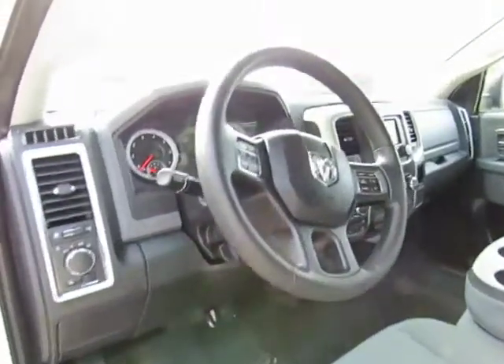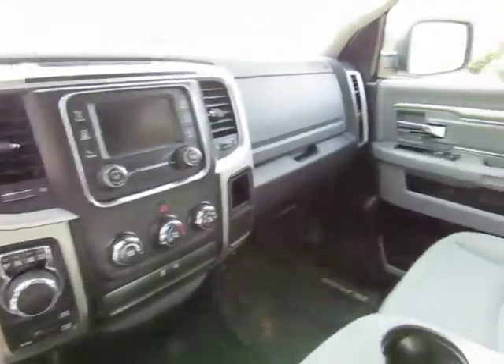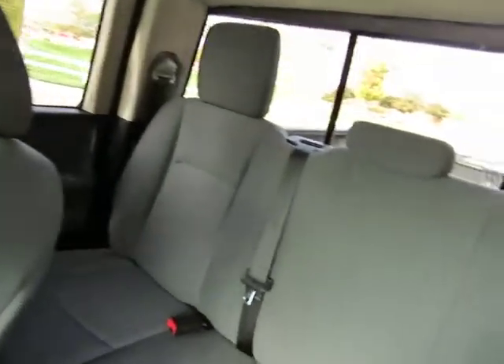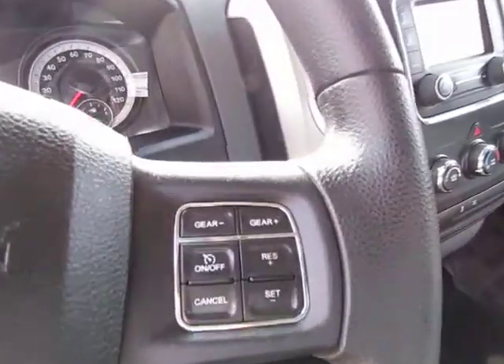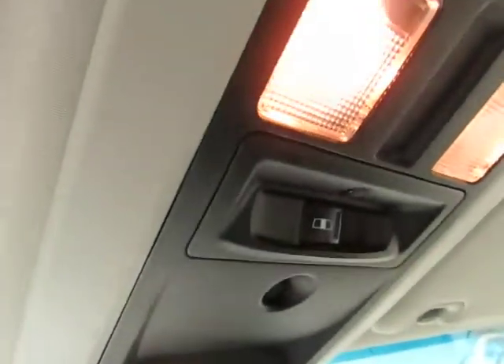It's a 5.7-liter Hemi, automatic transmission, power windows, power locks, AM/FM stereo with CD player and USB port, steering wheel mounted cruise control, audio controls, Bluetooth. This vehicle seats six, it's a four-door with a rear sliding window and a bed liner.